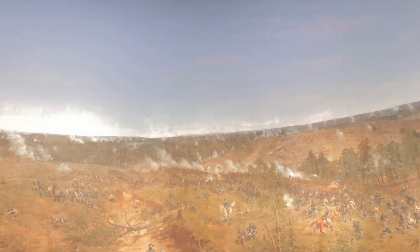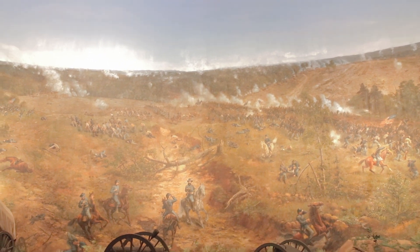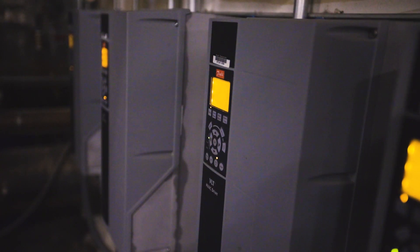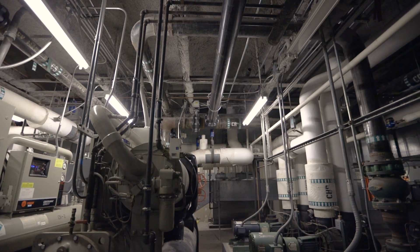We just saved the cyclorama — moved it from Grant Park to the Atlanta History Center and put a new wing on for it. Because of the efficiencies in the air conditioning system that had come through the Good Use program, we were able to actually build that wing without adding chiller capacity.